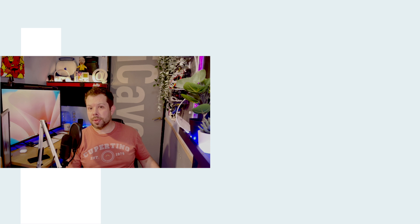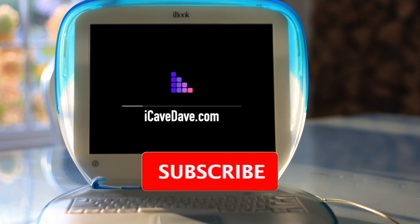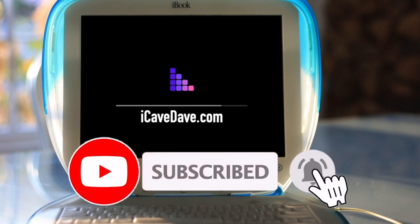If you've got a question for me, use hashtag iCaveAnswers down in the comments. Want the latest Apple news, leaks and rumors? Subscribe and ring the bell.